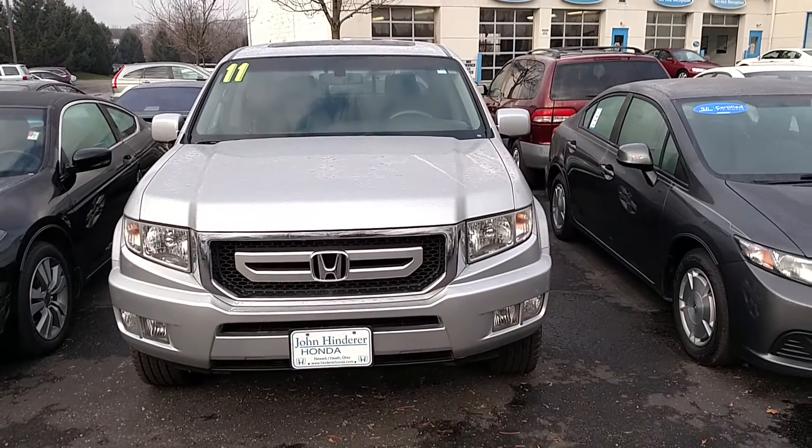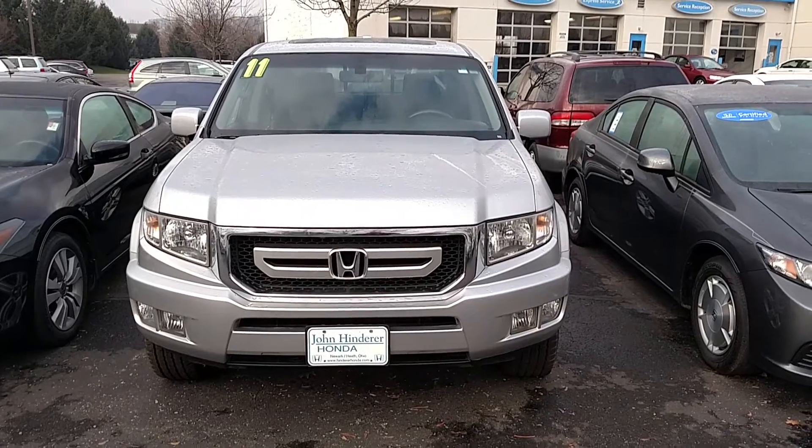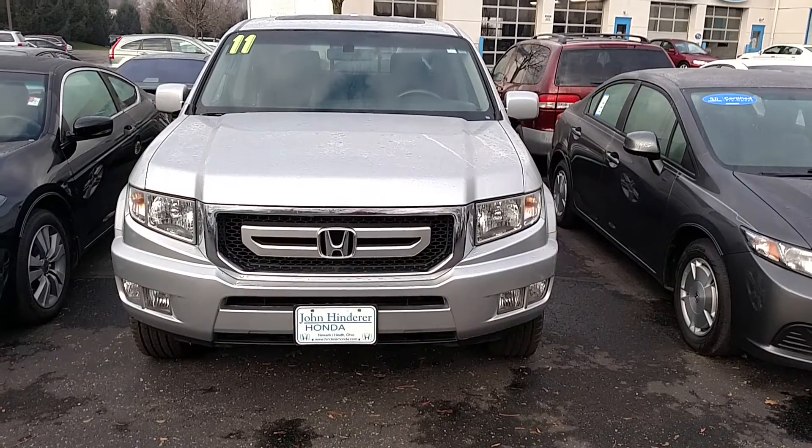John Hinderer Honda. I just want to take a quick minute to introduce myself and also the vehicle you are interested in. This right here is going to be the 2011 Honda Ridgeline RTL.